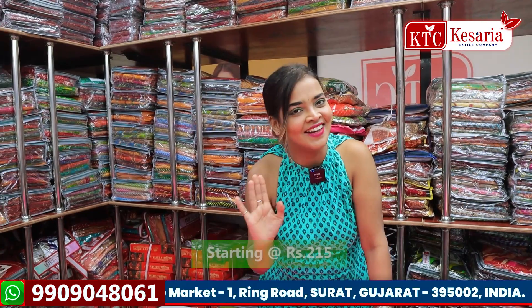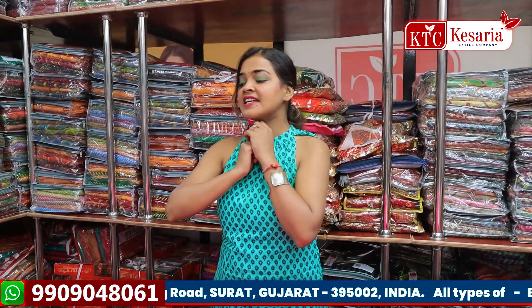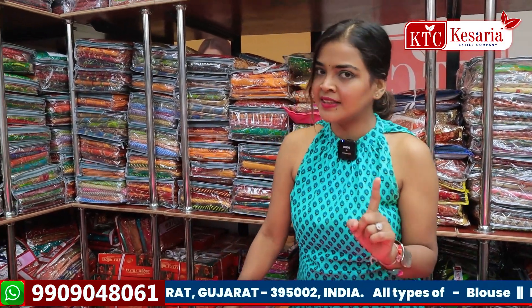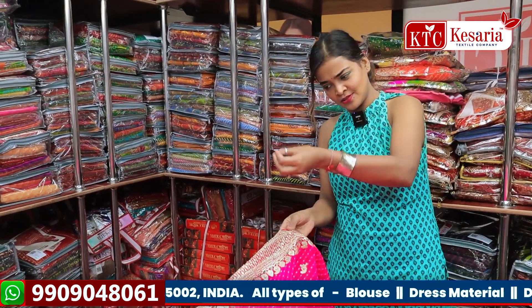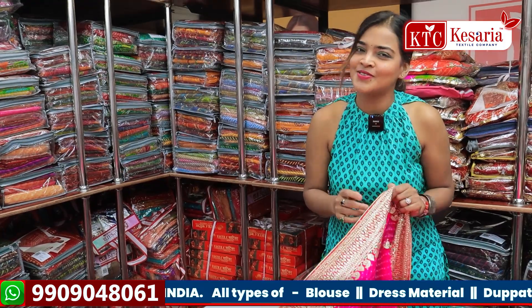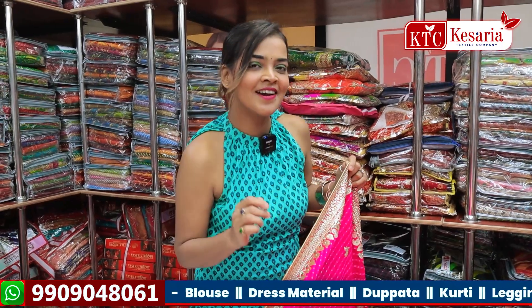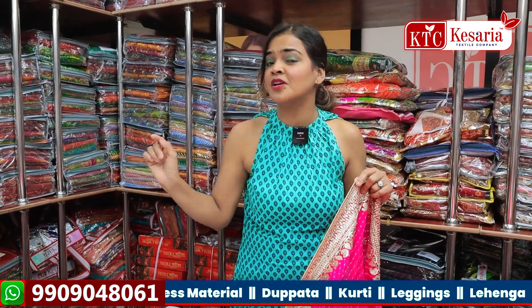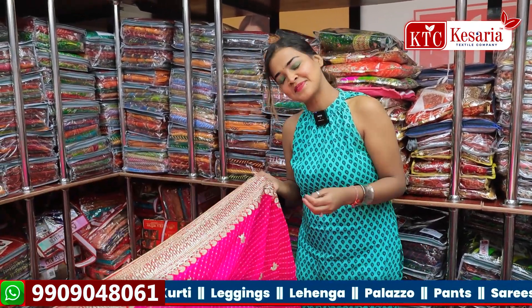If you talk about the price — I'm not going anywhere without giving the price. The price starts from 215 rupees. This collection starts from 215 rupees — it's not one piece at 215, every piece starts from that. There may be a difference of 50 to 60 rupees per piece. If you want to know the rates, take a screenshot of whatever you like, add the number from the description box, and send the photo. The price will be given to you.